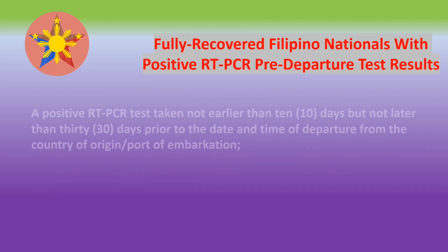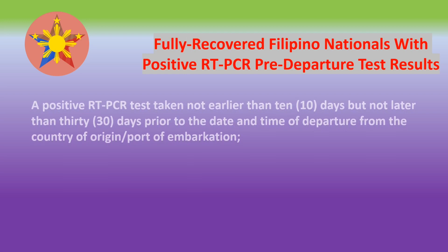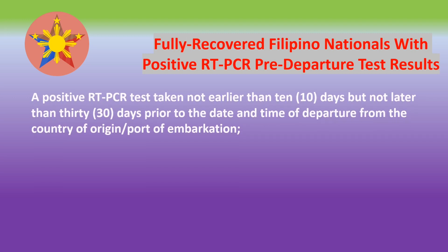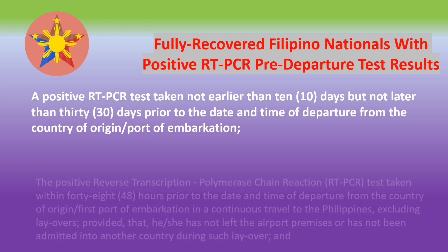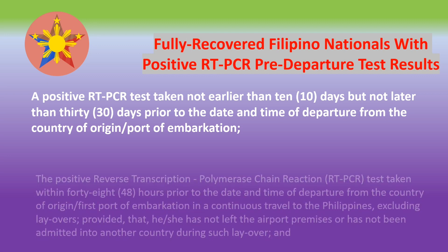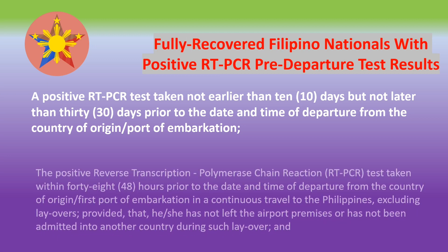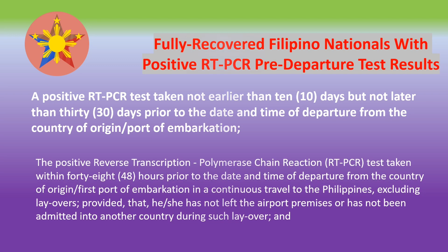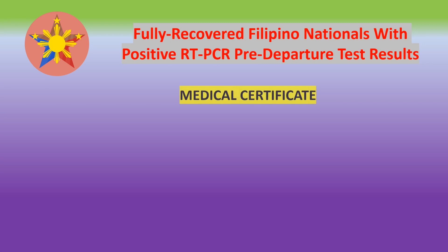For fully recovered Filipino nationals with a positive RT-PCR test, you can still enter the Philippines as long as you have a positive RT-PCR test not earlier than 10 days but not later than 30 days prior to the date and time of departure from the country of origin. Another positive test taken within 48 hours prior to departure is also needed, so you will have to present two positive tests to avail of the fully recovered rule. In addition, you must also present a medical certificate.